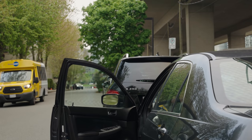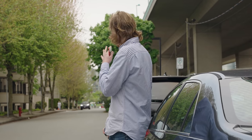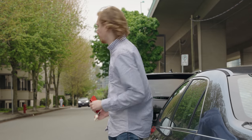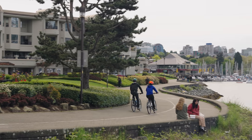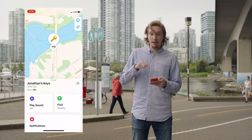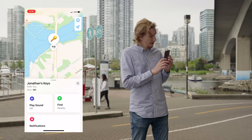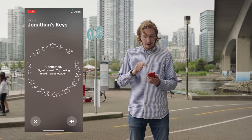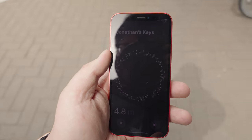We've arrived at where it says the keys are, and now I have to go and find them more precisely. It says the keys are here with me, so what I'm going to use is ultra-wideband to get a precise location by hitting Find Nearby. It's going to try and connect — six and a half meters away. Ultra-wideband only works if you have an iPhone 11 or 12; otherwise, you can make it make a sound.